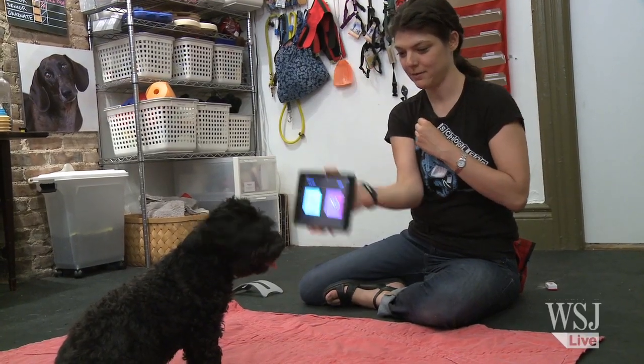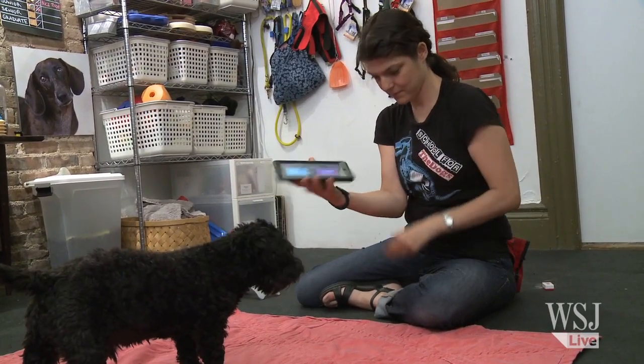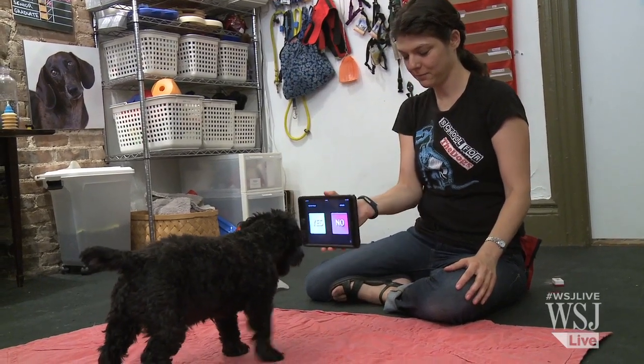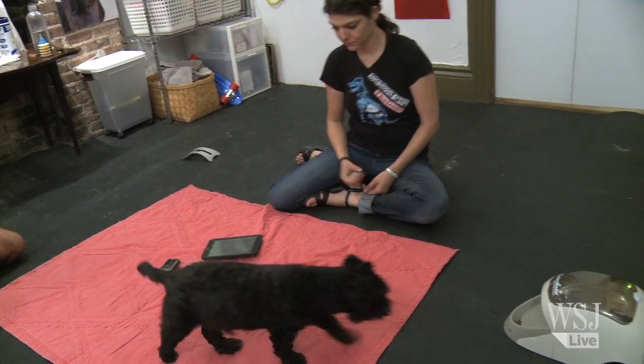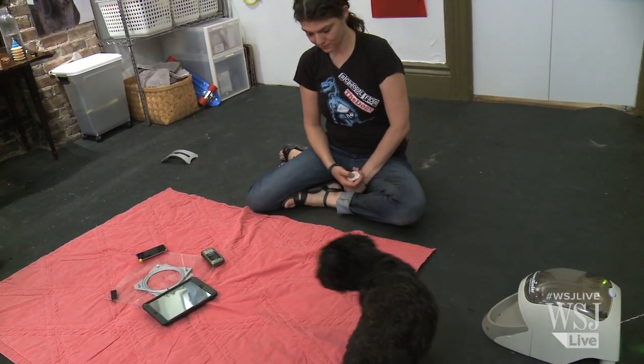Are you a Republican? No. Are you a Democrat? Yes. Grossman's dog, Amos, can even seemingly tell the difference between an iPad, an iPod, and a cell phone.